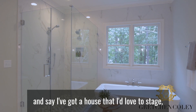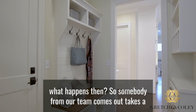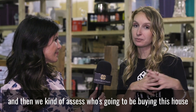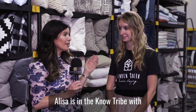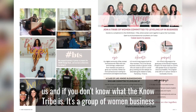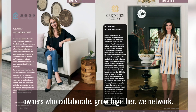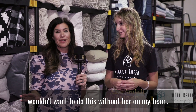When I call and say I've got a house I'd love to stage, what happens? Someone from our team comes out, takes a look at the house, takes measurements, and then we assess who's going to be buying this house and make design decisions based on that. Elisa is also in the No Tribe with us — if you don't know what the No Tribe is, it's a group of women business owners who collaborate, grow together, and network.